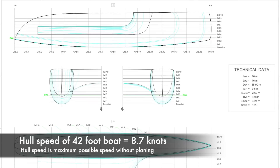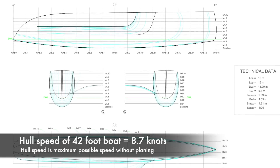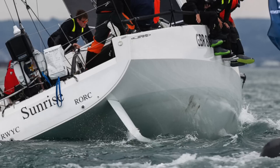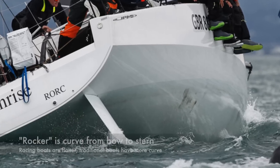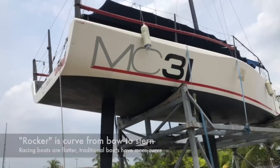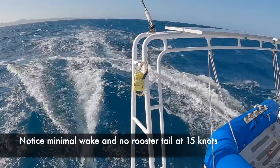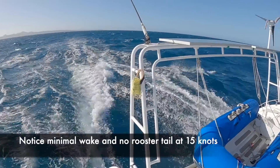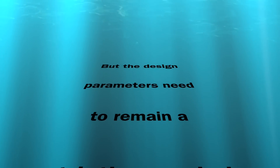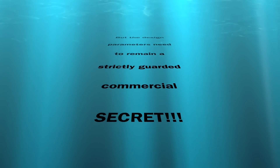So while the traditional hulls are semi-displacement type shape, which are not really designed to plane easily, racing boats tend to have flatter hulls, less rocker in them, and also hulls that have the water flowing out the stern much more smoothly and easily to reduce the drag, should you get into those higher speeds of 15 to 20 knots. These discussions were taken on board by the design team with Emilio at the lead, and he came back to us with progressively more aggressive hull shapes in order to achieve high performance in this cat.